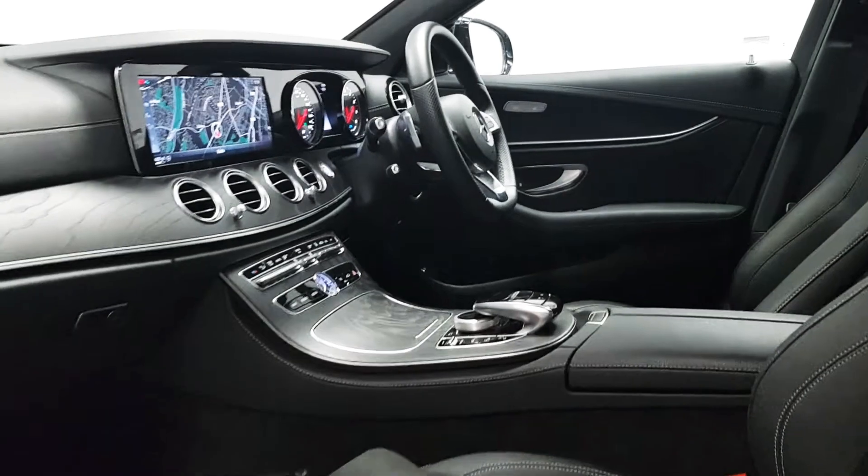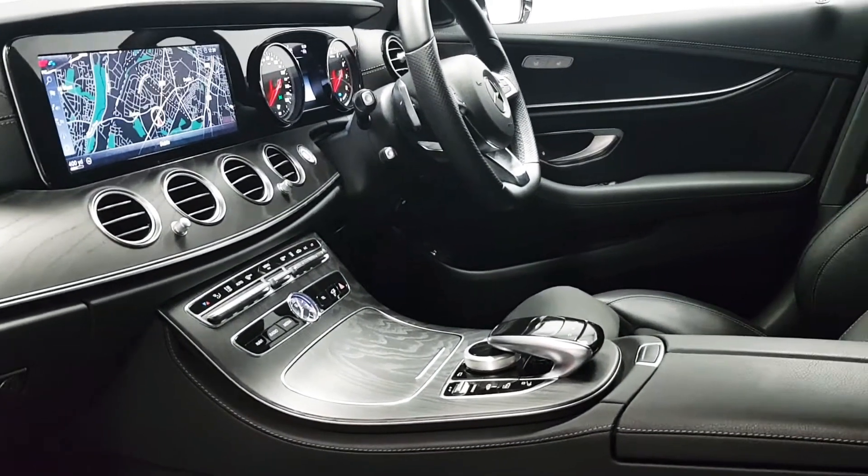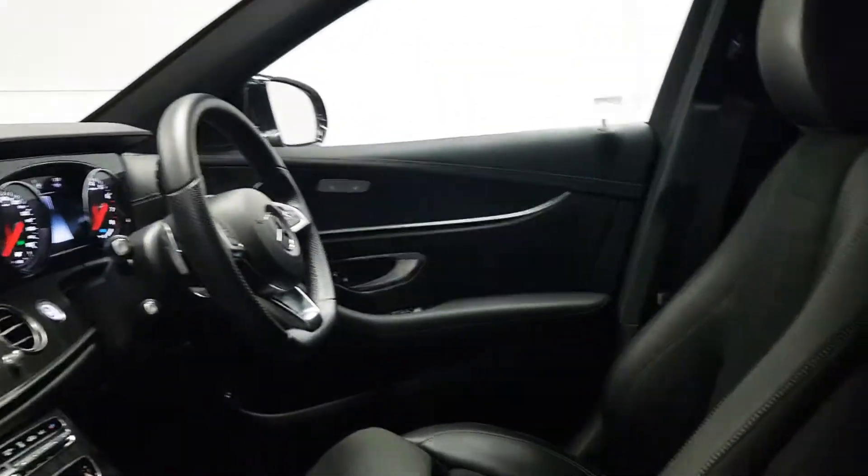On the inside there's the full AMG spec: wood trim, satellite navigation, cruise control, Bluetooth, self-parking — all that kind of stuff is all there.